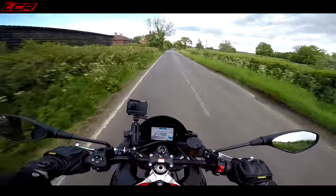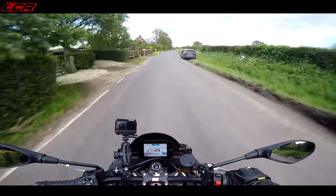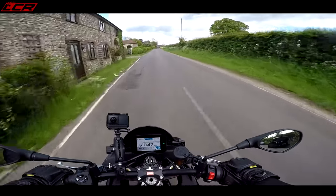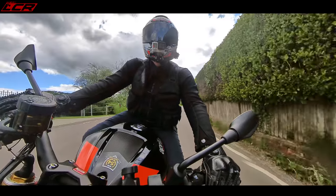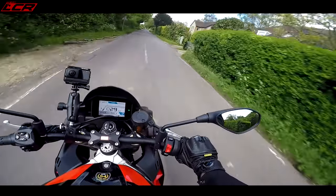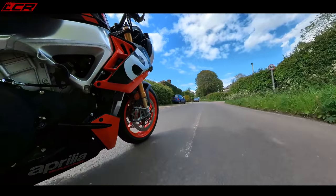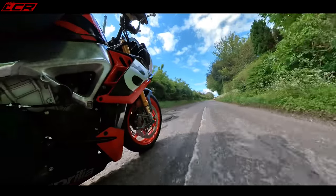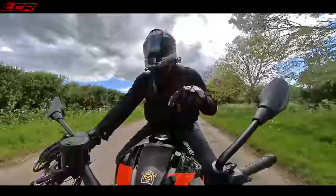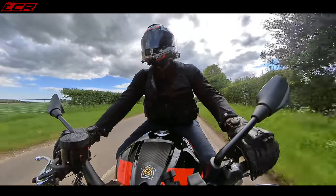Even just poodling around below 6,000 revs — that noise is intoxicating. It makes you want to open it up all the time. This bike could really be a licence loser. Brakes are the M50 calipers, I believe — whereas the RSV4 has Stylemas. There's nothing wrong with these M50s, but they're maybe not quite as sharp as last year's bike. That's just down to the pad composition — they've obviously changed the pad material. Still perfectly fine, but perhaps not quite as sharp as last year's.